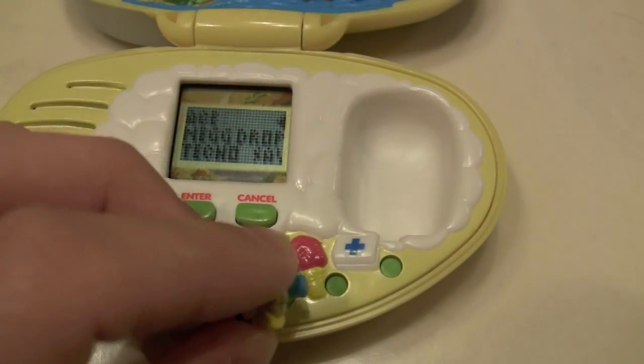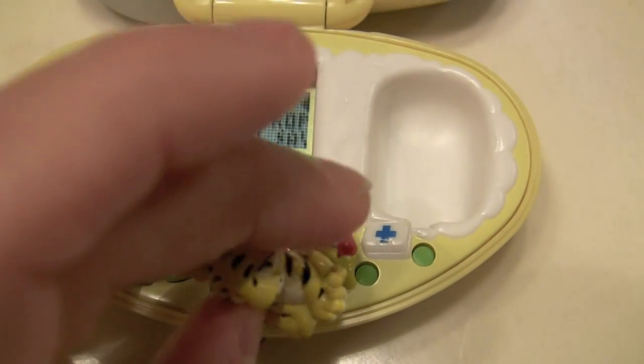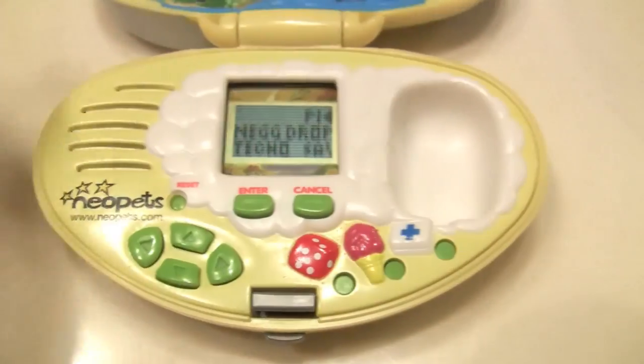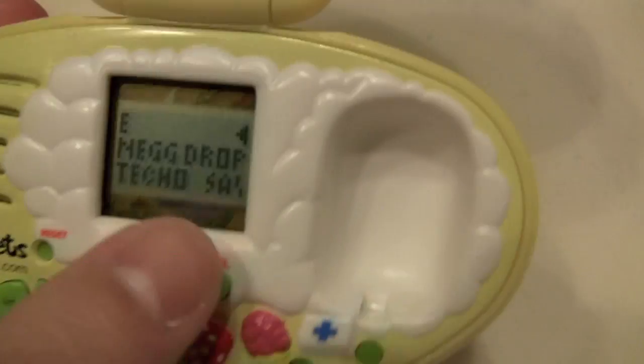So these are shortcuts — not reset buttons, sorry. You can access your game menu by pushing him in here. You can access the food by pushing him in there. And you can access the medical by pushing him in there, which is the same basic functions as the scroll menu.